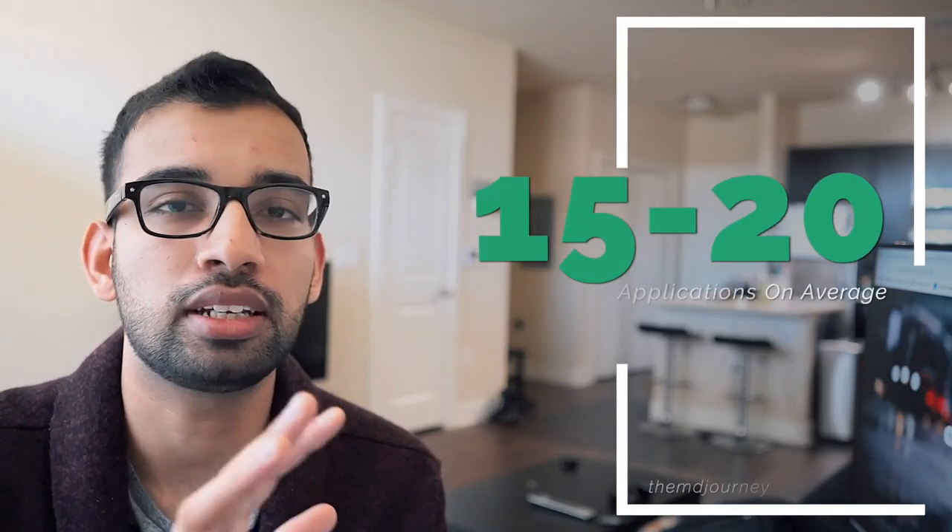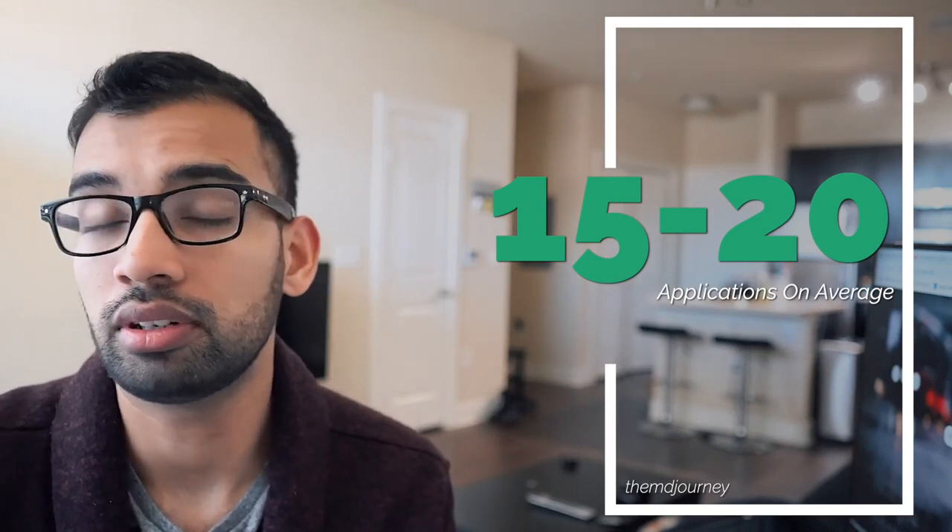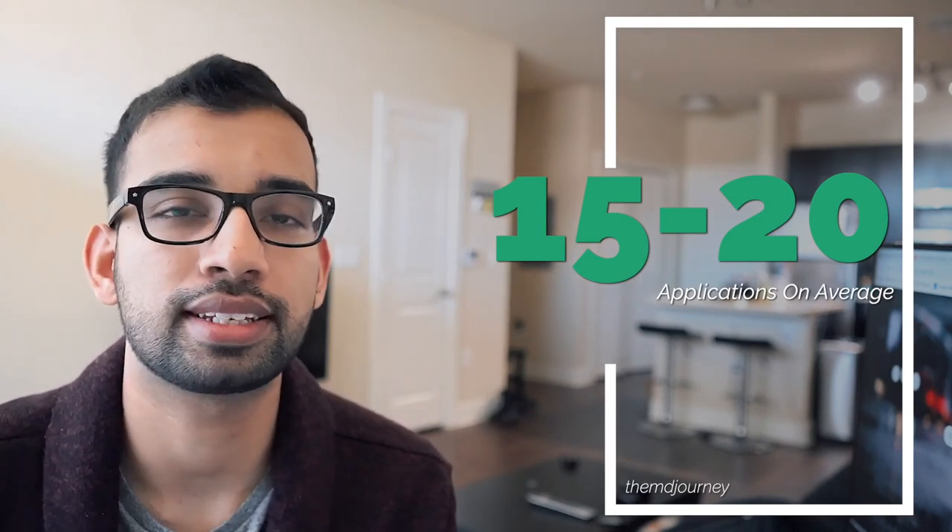The first thing I want to mention is that there's no right answer. You may need more or less than the number I'm about to give, because you fall into different categories — maybe your grades are amazing, or not so much, or you have specific criteria. But the average amount of medical schools that a typical pre-med student applies to is about 15 to 20. For the purpose of this video, we're going to keep that number at 15.